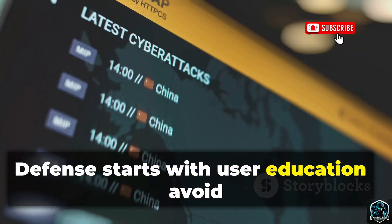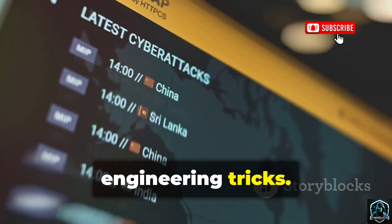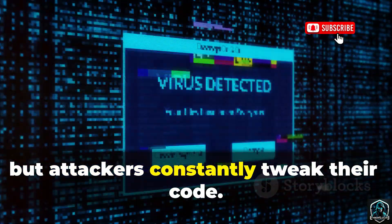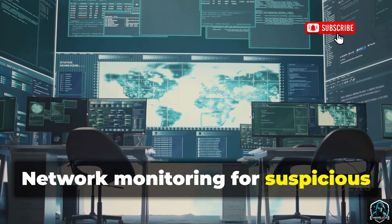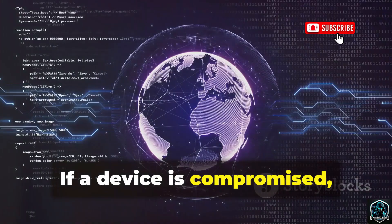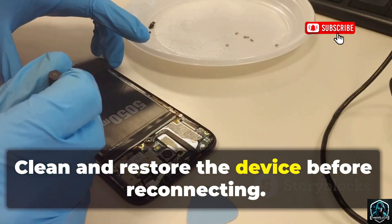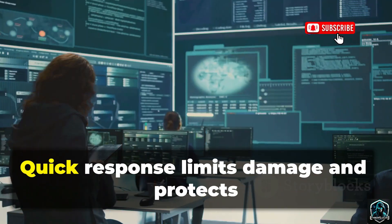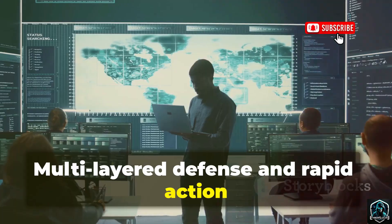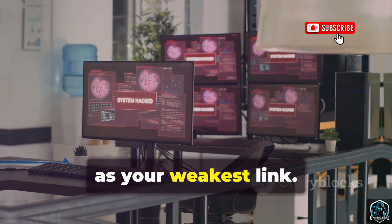Defense starts with user education. Avoid unofficial apps and beware of social engineering tricks. Modern antivirus can often detect AhMyth, but attackers constantly tweak their code. Network monitoring for suspicious connections helps catch infections early. If a device is compromised, isolate it immediately to prevent further spread. Clean and restore the device before reconnecting. Quick response limits damage and protects your network. Multi-layered defense and rapid action are your best allies. Stay vigilant — AhMyth is only as effective as your weakest link.